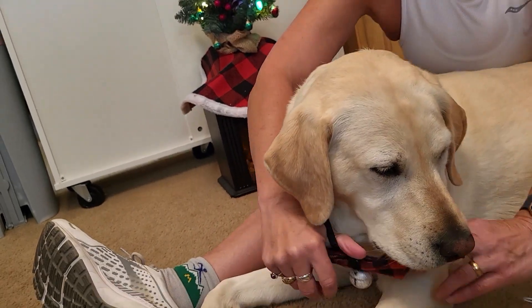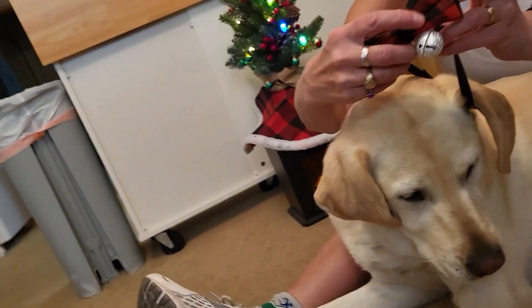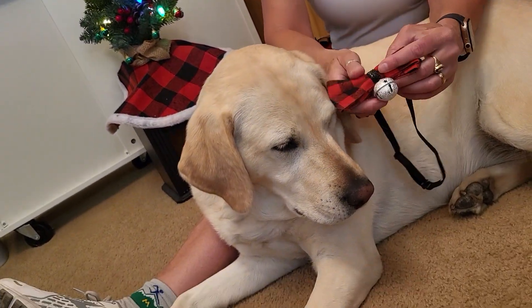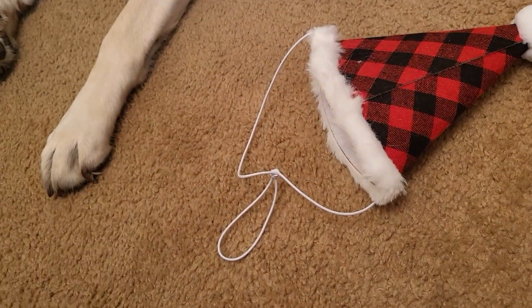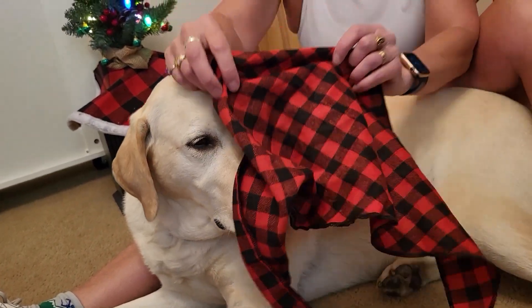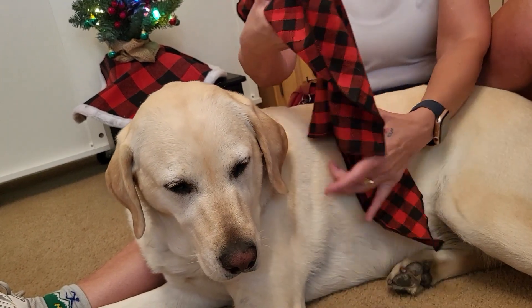Anyway, she's put up with us harassing her somewhat there with the easy on, easy off. It's got the little bell on it. And here's the big red bandana — it's just a big triangle thing with the red buffalo check.